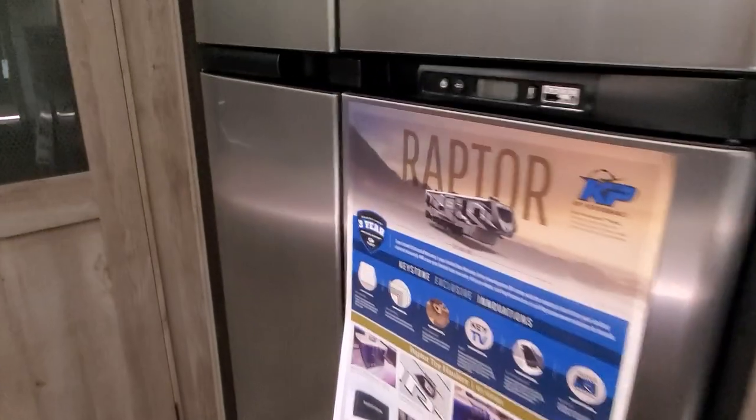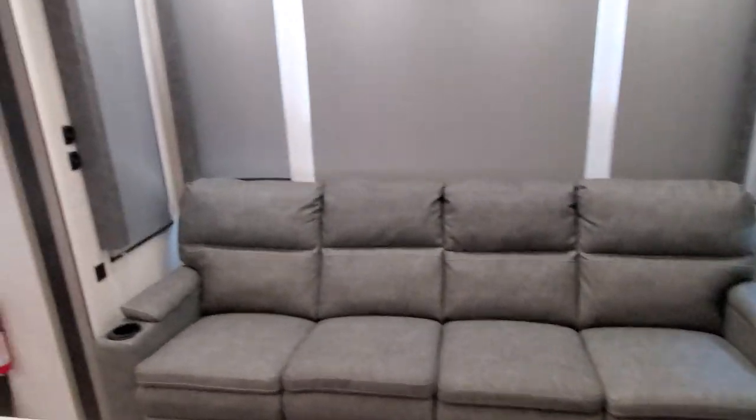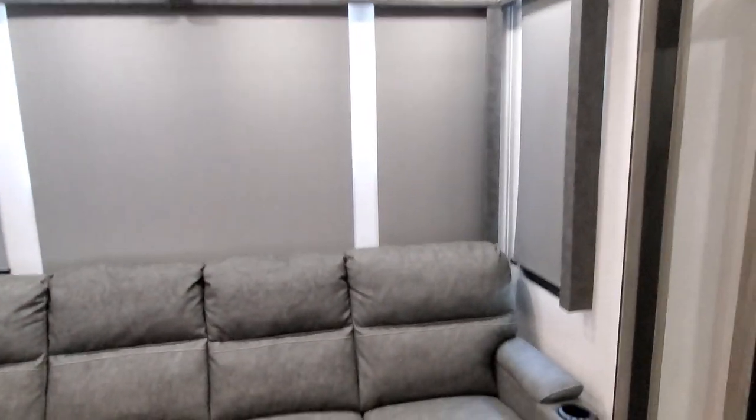RV fridge — I believe that's 18 cubic feet. Little pantry here. Big sofa with heat, massage, and recliners.